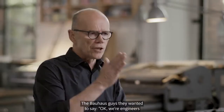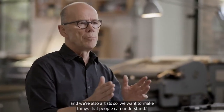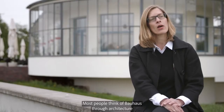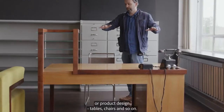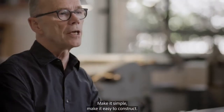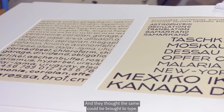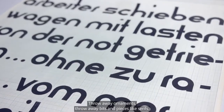The Bauhaus guys, they want you to say, okay, we're engineers and we're also artists, so we want to make things that people can understand. Most people think of Bauhaus through architecture or product design — tables, chairs, and so on. Make it simple, make it easy to construct, and they thought the same could be brought to type. Throw away ornaments, throw away bits and pieces like serifs.